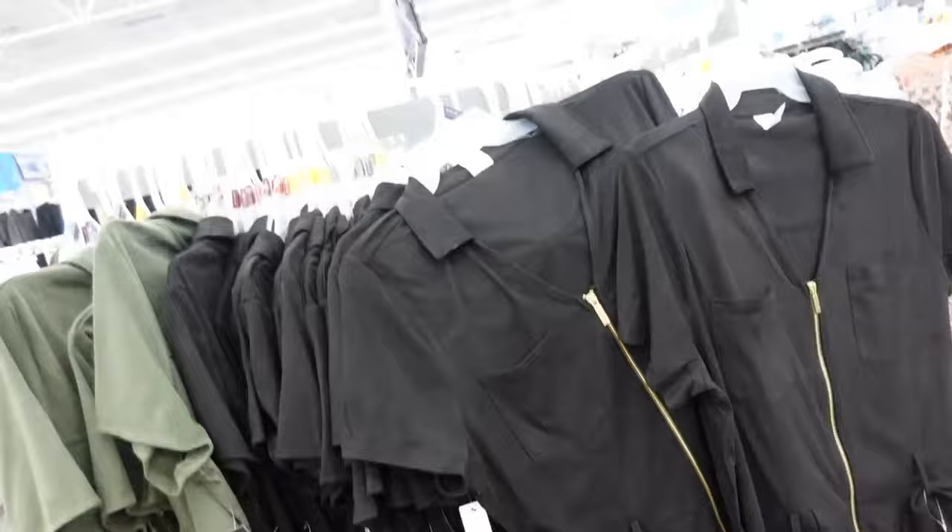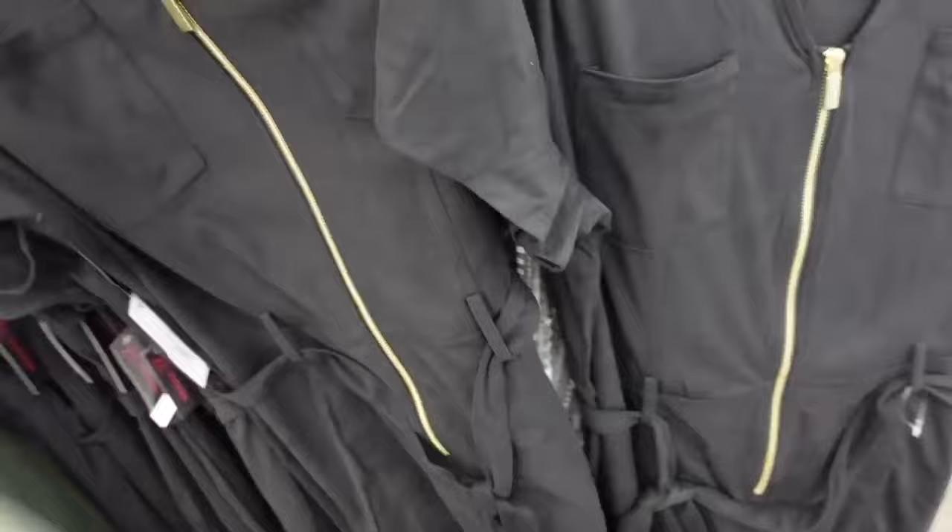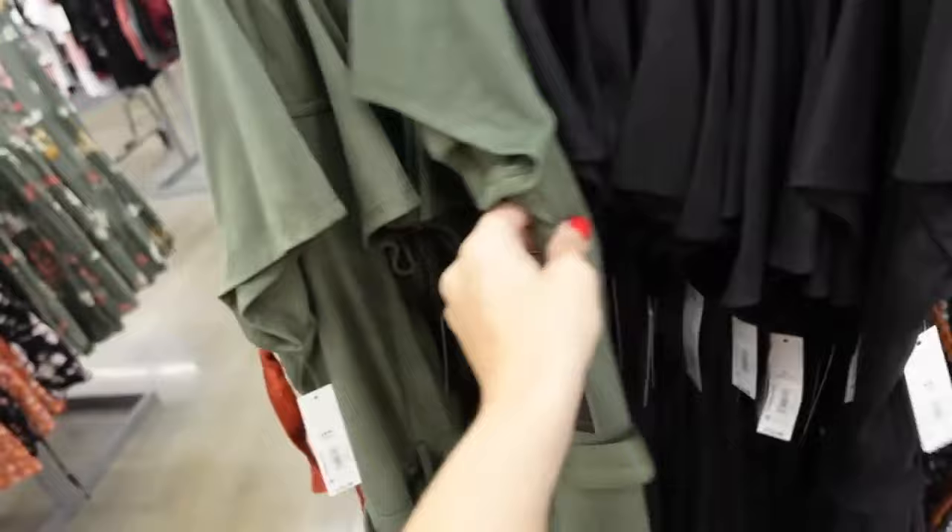New faux suede romper from No Boundaries — so nice for the price. Smaller collar, full zip, seam detailing, two pockets. Back has seam detailing. Comes in black and olive. Going to be $16.98.